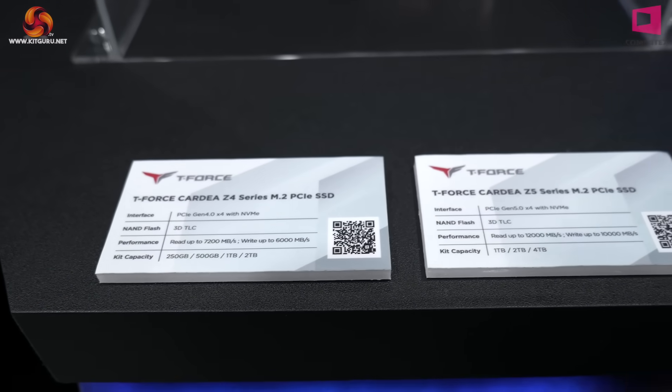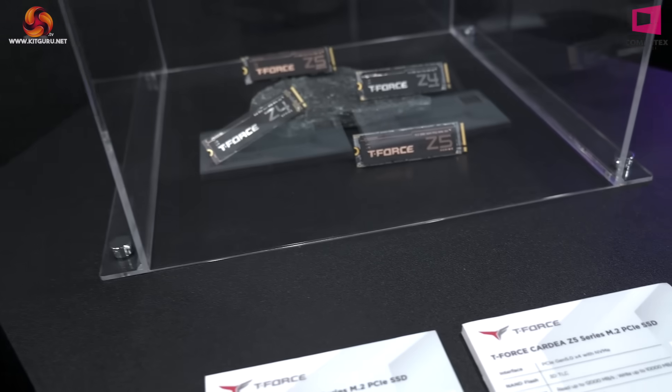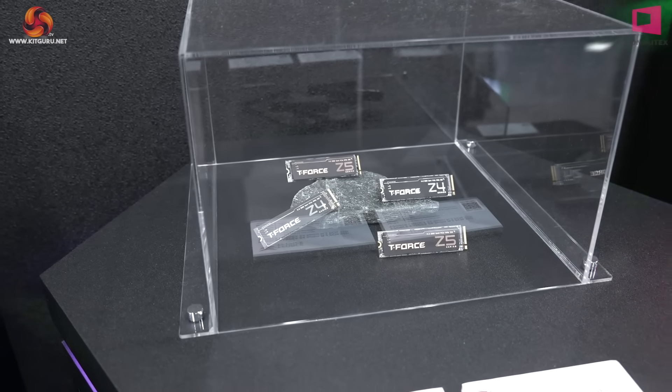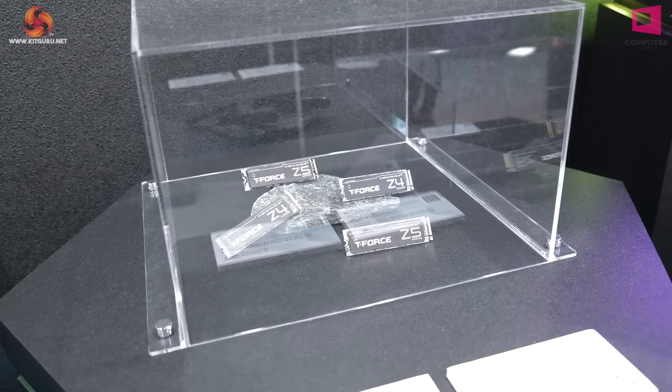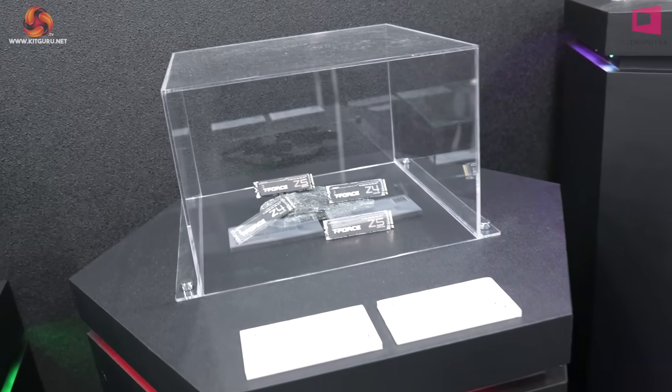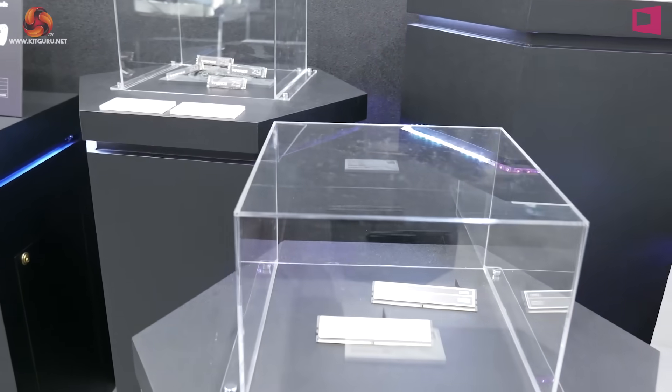Moving down the line, we have T-Force M.2 SSDs: Cardea Z4 and Cardea Z5, which as you'd think are indeed Gen 4 and Gen 5 SSDs. Interestingly, we asked about the controllers they're using in their SSDs — expecting to hear Phison — and they said nope, we don't discuss that.